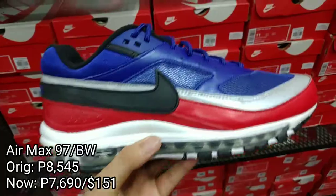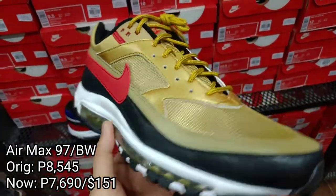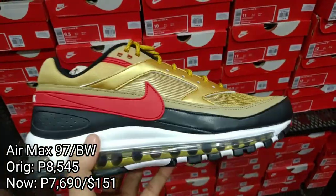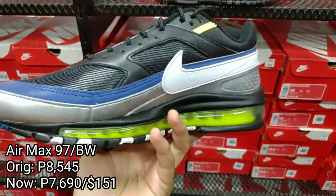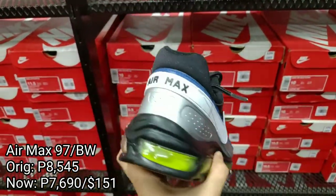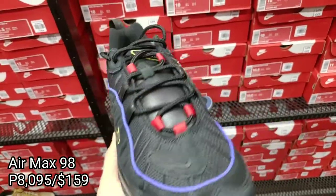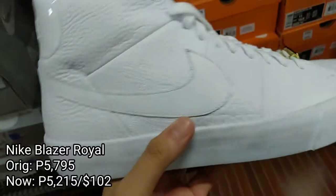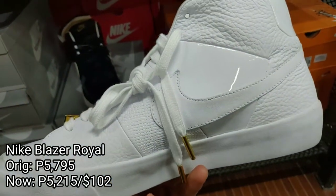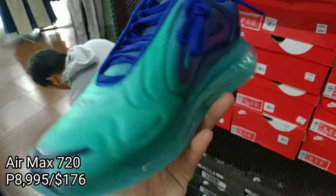Another contender for the best looking shoes here is the Air Max 97 BW in this Captain America colorway, selling for 7,690 pesos. They also have it in a gold and multi color. Next up we have two colorways of the Air Max 98 selling for 10,950 pesos. Now this one's fresh — we got these Blazer Royal and Triple White selling for 5,215 pesos, and the latest Air Max 720 selling for 8,109 pesos.